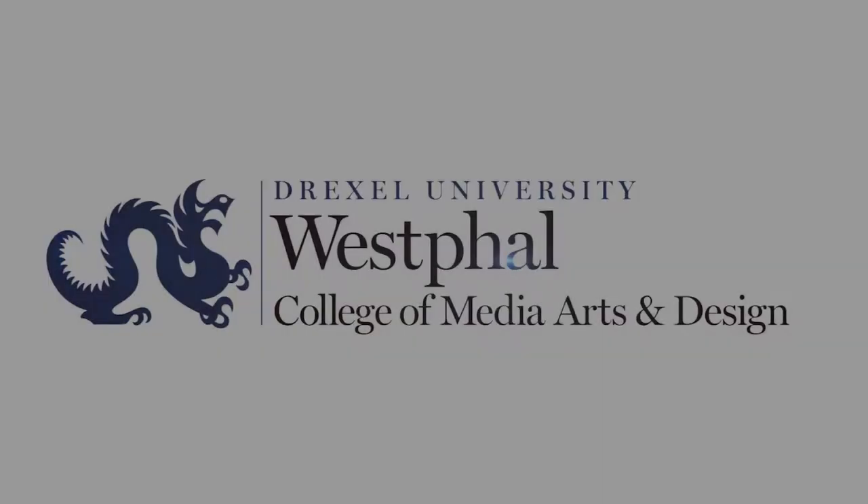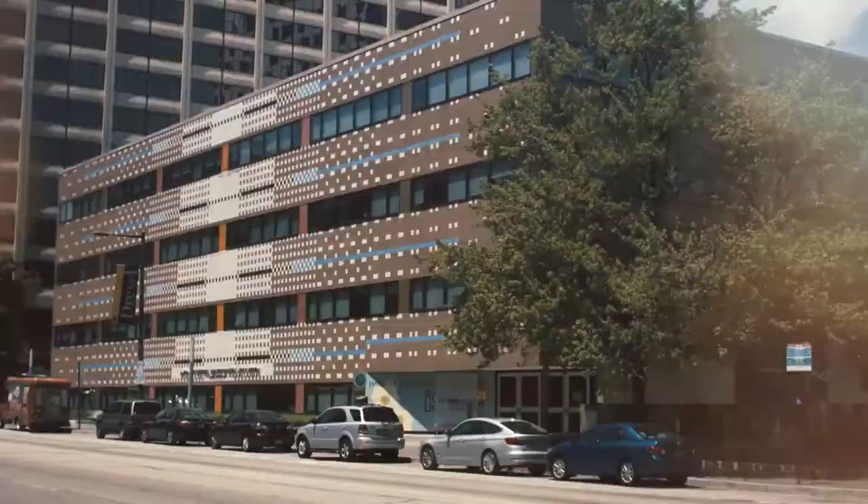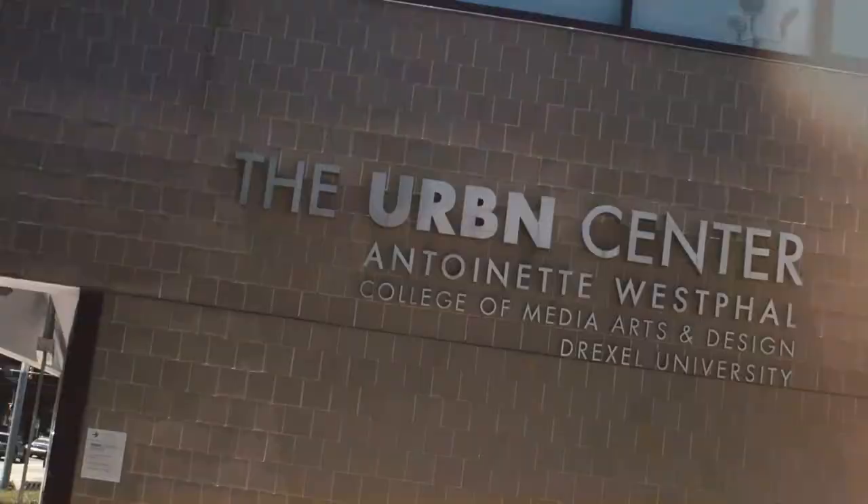Welcome to the Drexel Music Industry Facilities Tour. Based in the Urban Center at 3501 Market Street, Music Industry operates eight recording studios and two computer labs.